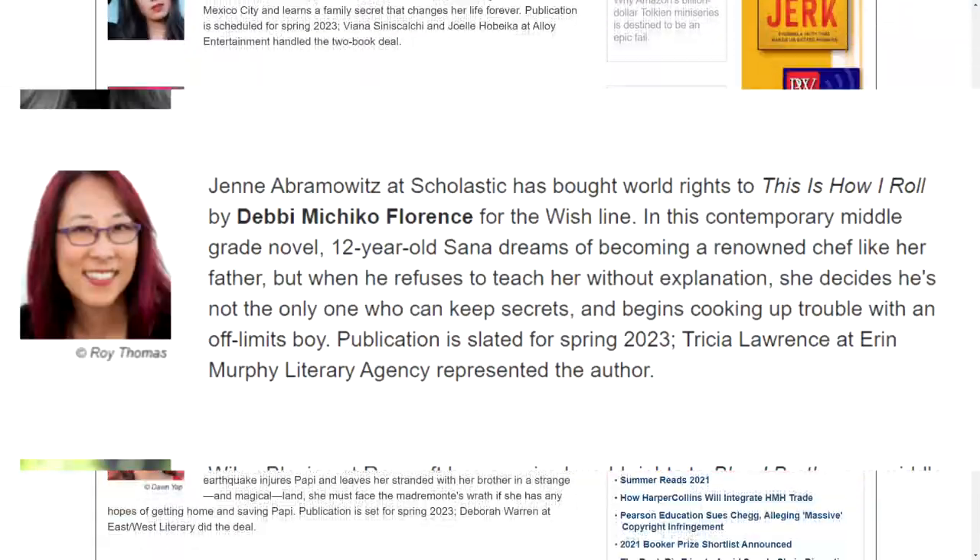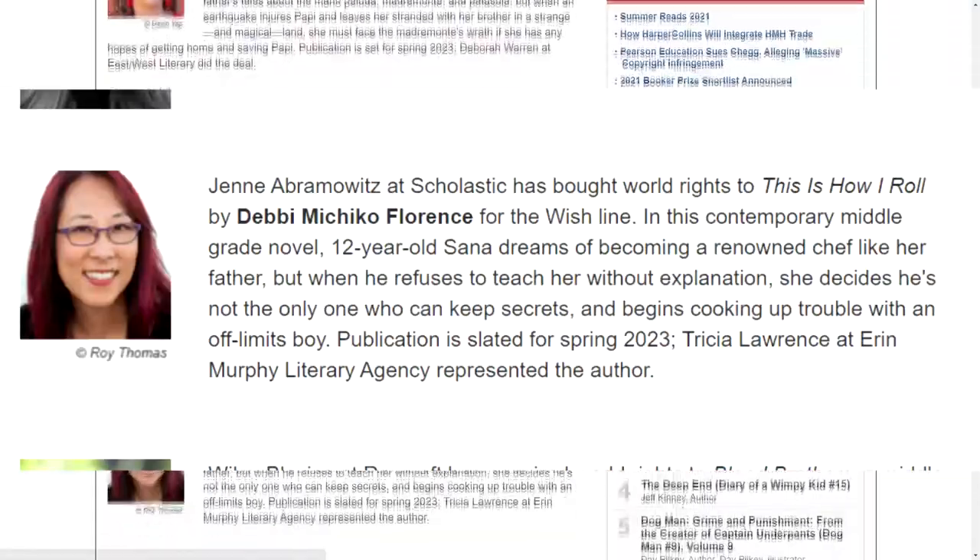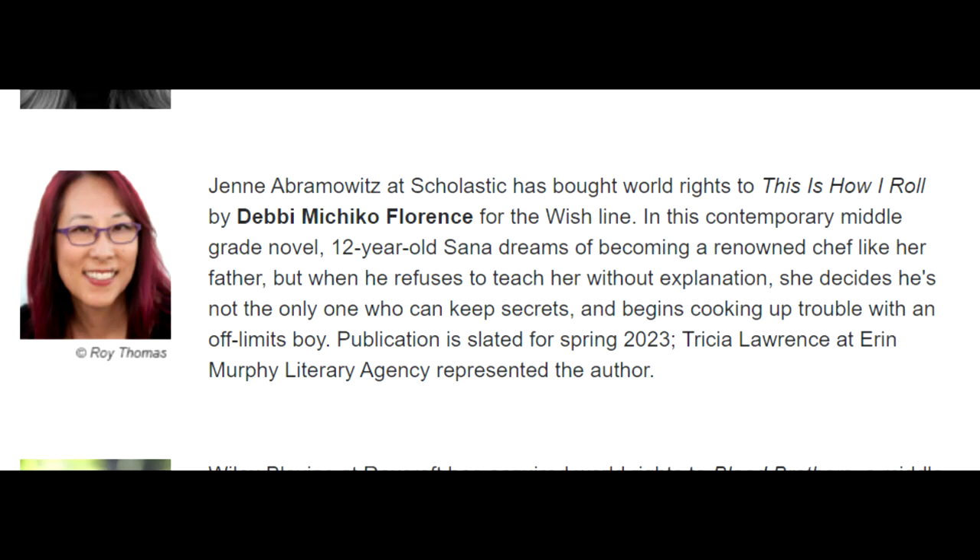So here's a list of brand spanking new shiny book announcements listed in Publishers Weekly. Here's a book that caught my eye — looks like it might be fun to illustrate. It's going to be published by Scholastic in 2023. It's called This Is How I Roll, by Debbie Michiko Florence.